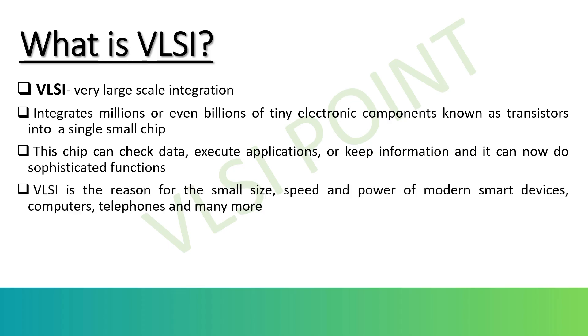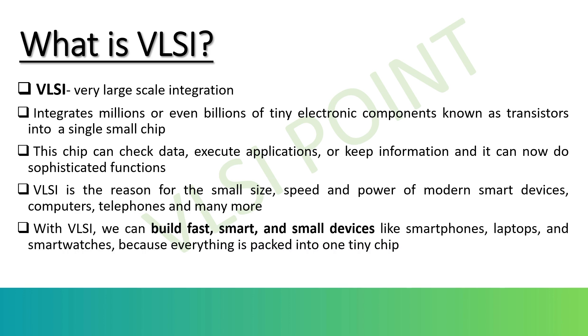So how does it work? VLSI design starts with circuit design, where engineers decide how signals and components will interact. Then comes logic design and layout, where software tools like Cadence, Synopsys, and Mentor Graphics are used to place and connect millions of transistors efficiently. Once the design is finalized, it goes through fabrication, where it's manufactured using semiconductor processes at nanometer scales — like 7nm, 5nm, and 3nm. The smaller the transistors, the faster the chip works and the less power it consumes.